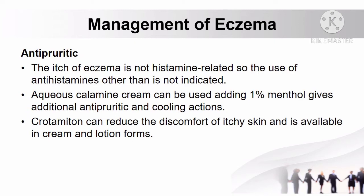Antipruritic agents can also be used if the itch of eczema is not histamine-related. Aqueous calamine cream added with 1% menthol can be used, which gives additional antipruritic and cooling actions. Crotamiton may reduce the discomfort of itchy skin and is available in cream and lotion forms.